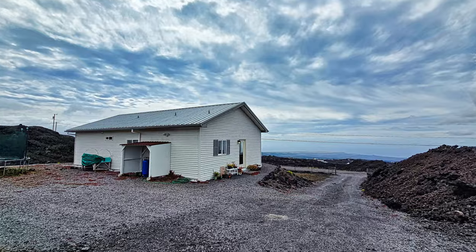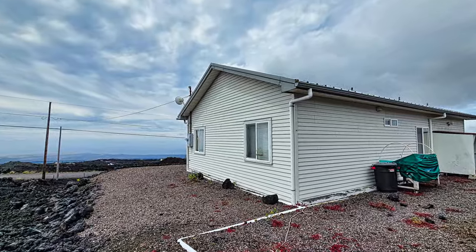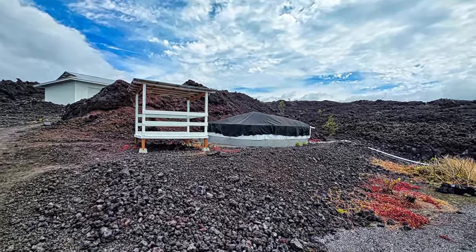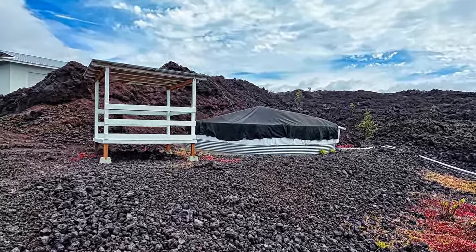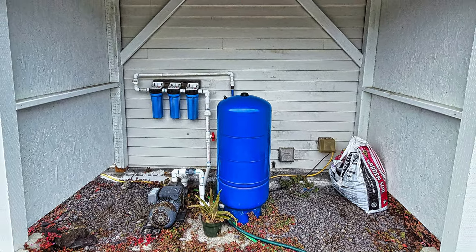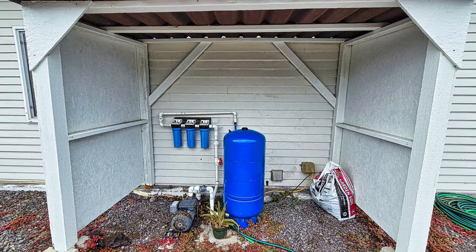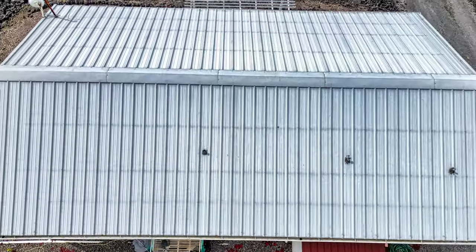This is a steel frame constructed building and is fully insulated along with double pane windows. The 10,000 gallon catchment tank was replaced in 2020 along with the pressure tank. The pumping equipment is located under a generously sized cover to protect it from the elements. The metal roof is in good condition.